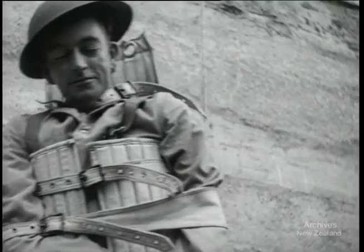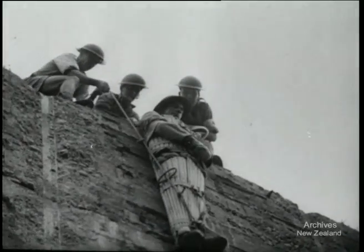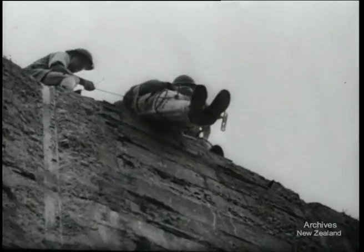The long haul begins. The patient is well protected from head to foot. Three men make fast work of it. Now it's up and over.